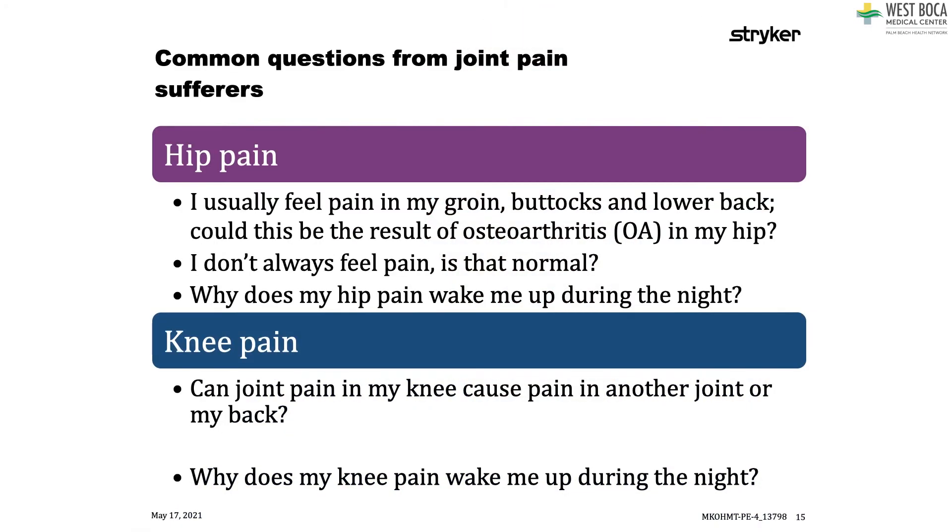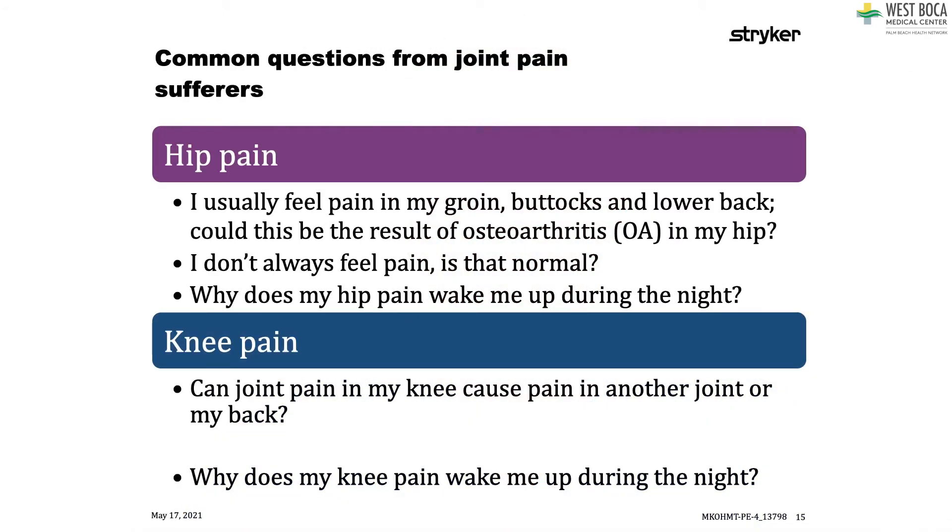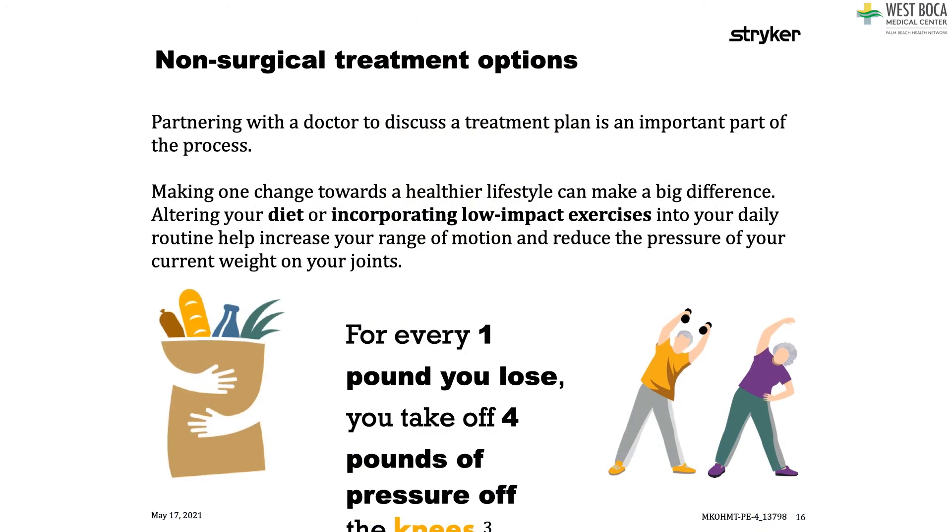Common questions people ask me about hip pain: Can pain in the groin, buttocks, or lower back be hip arthritis? The answer is yes. Sometimes patients don't always feel pain — most people feel pain with certain activities or motions. Why does hip pain wake you up at night? It's a phenomenon in arthritis related to inflammation, where pain can often be worse at night. Knee pain can also cause pain in the back, hip, and down the leg — all of these things can be attributed to knee arthritis.